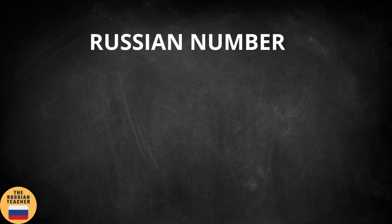Hello and welcome to the channel. In today's video we are going to learn about Russian numbers and I'm going to show you everything you need to know to count from 1 to 100 in Russian. I really don't want to spend too much time with the intro part, so let's jump right into it.